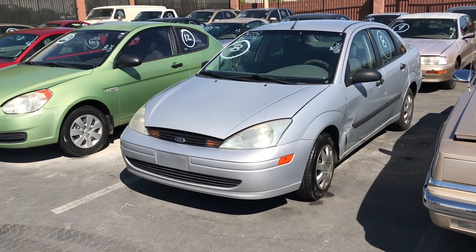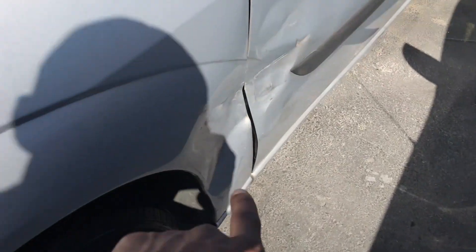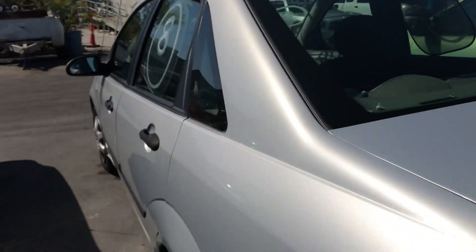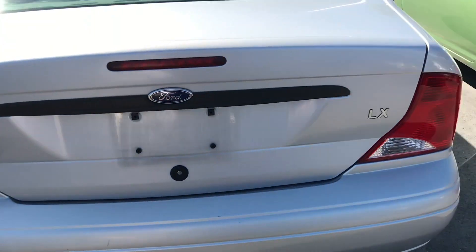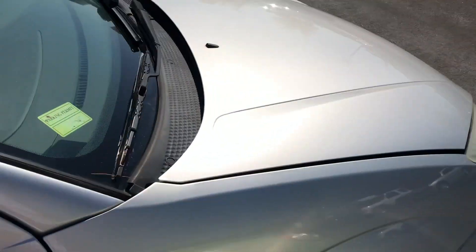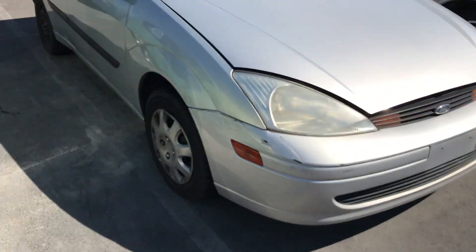We got a 2000 Ford Focus four-door with 110,000 miles. We saw the two-door earlier — this is the four-door. Got a little wham — nothing crazy at all. It does look really good and the mileage is really low for this vehicle. The inside looks really great — you can clean the mats up. The seats and everything look really good. I don't see anything that stands out. Not automatic windows. You do have a little attempted fix in the back — nothing too crazy. This side doesn't look bad at all.